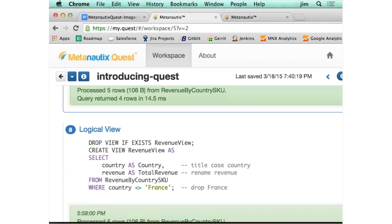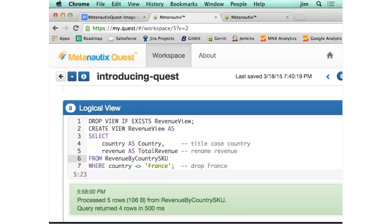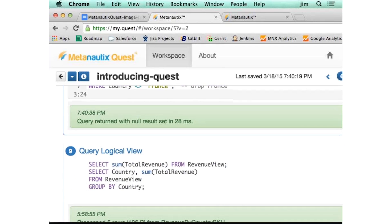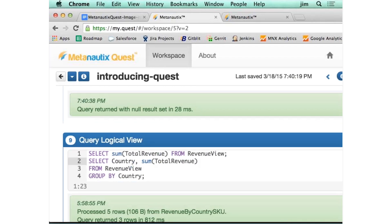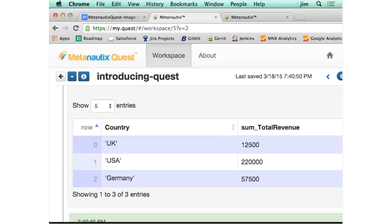Then we can do things like logical views. Say you want to change the data a little bit — you want to rename a column. Here we're changing from 'country' to 'Capital' in title case, and we're changing 'revenue' to 'total revenue.' We're filtering out France. Then we just create that view, and you can query that logical view just like it was a table. And you can see the roll-up, or the group by country again, sans France.